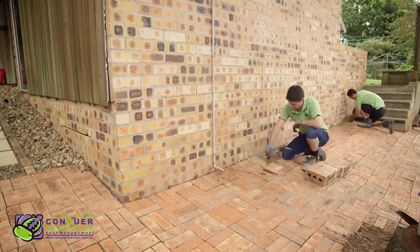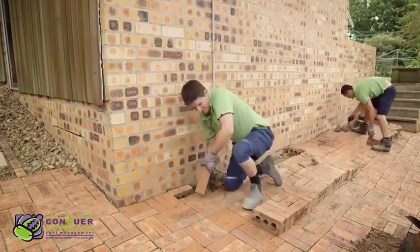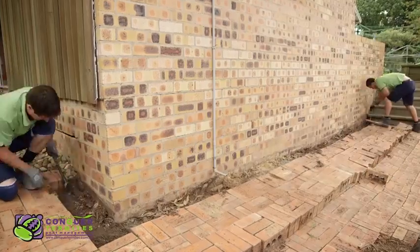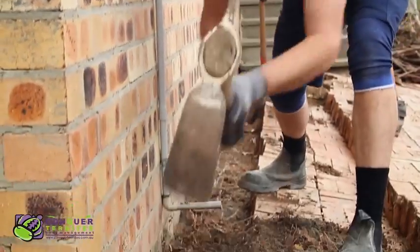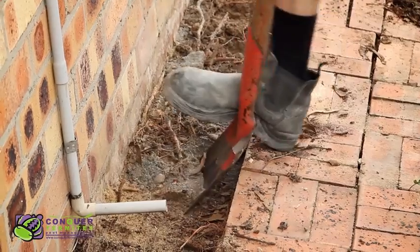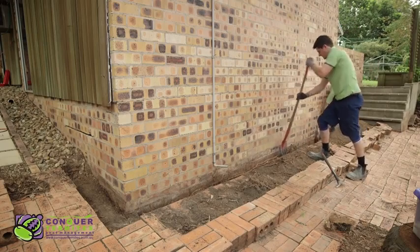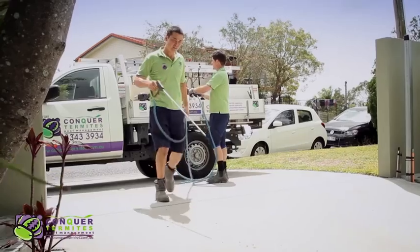If the pavers around your home can be lifted, then they will be lifted in preparation for a chemical treatment. If another company is telling you this is not necessary, it just means they are either incompetent or lazy. It is a difficult job to lift and relay pavers, but all our technicians have been trained to do this and take a lot of pride in the quality of the relay. Importantly, they all want to go the extra mile to ensure the best possible treatment outcome.